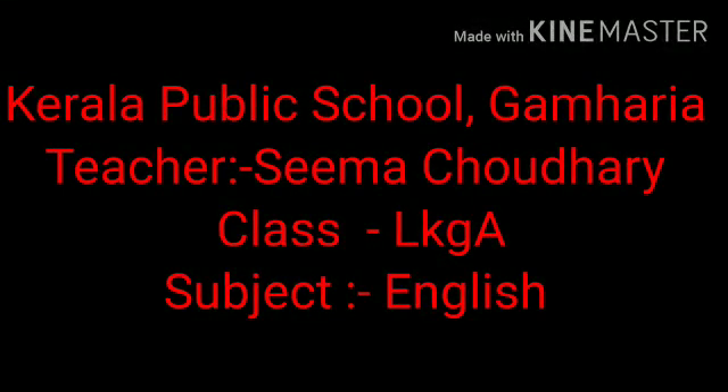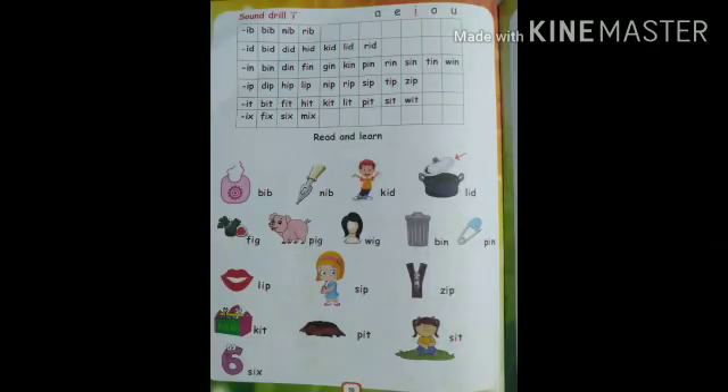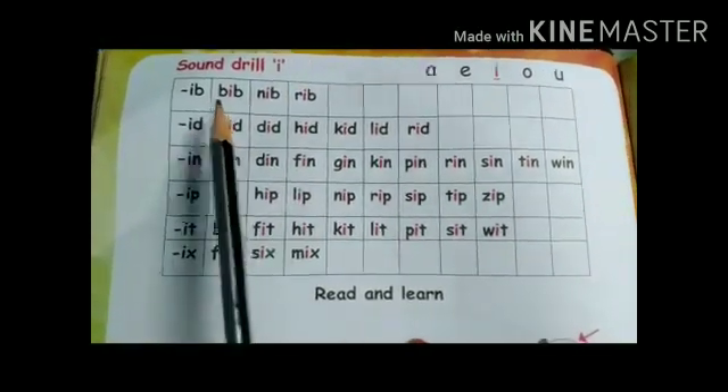Good morning children, here I am, your teacher Seema from Kerala Public School, Ghamharia. Today we will do some exercise from the Phonic Fun book, page number 56. So take out page number 56. Let's start — the sound of the letter I.